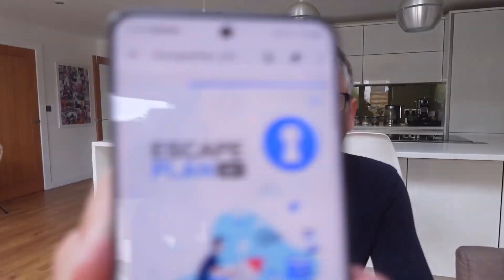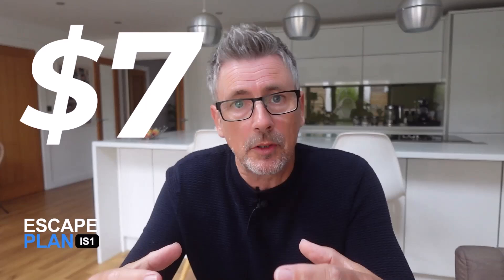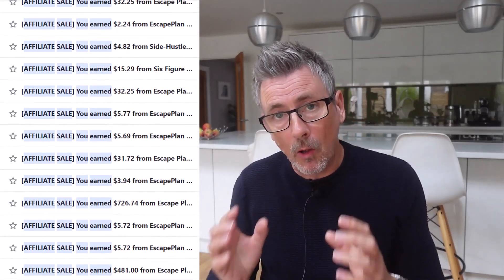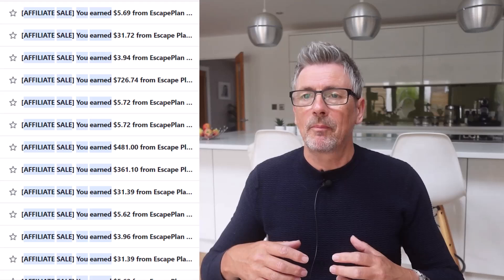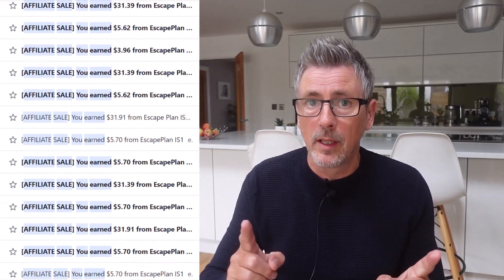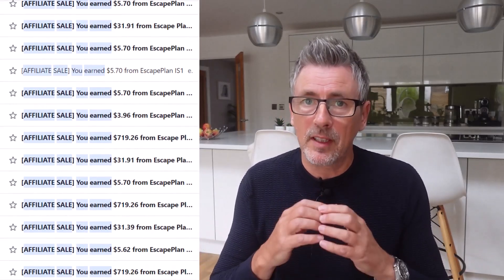So let's start at the beginning. Have you seen this product here? It's called Escape Plan IS-1. You may have seen it online. This is a seven dollar product which outlines many of the systems that I've used personally to transition from working in the construction industry to making a full-time income online from digital products. This product contains multiple systems but the one I'm going to focus on in this video is called the IFTF system.